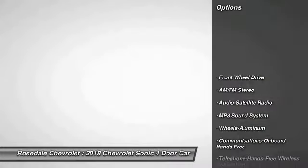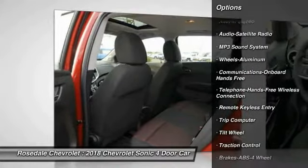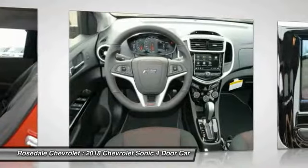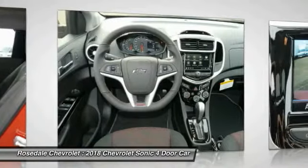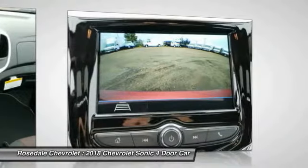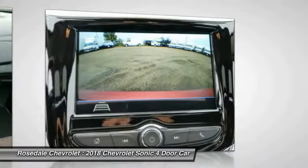Here are some of this vehicle's great options: anti-lock braking system, traction control, Bluetooth wireless data link for hands-free phone, power steering, aluminum wheels, cruise control, floor mats, hands-free communication, and AM/FM stereo radio.